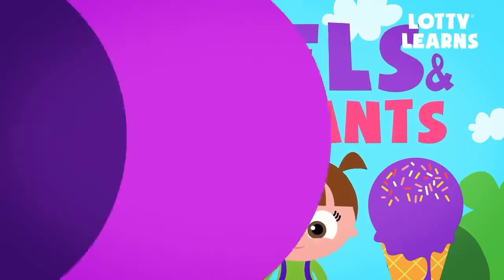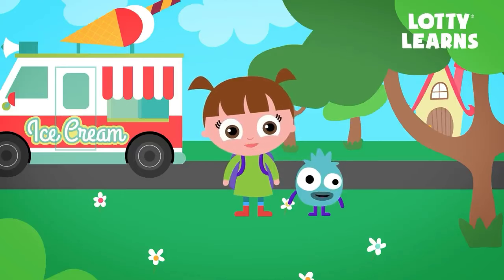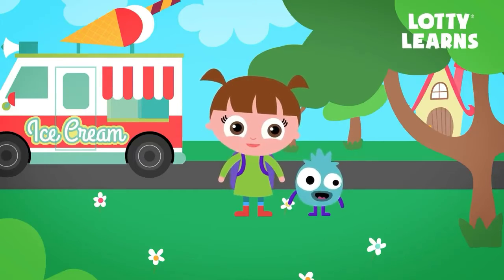Vowels and Consonants. Hi there! My name is Lottie. Today, we're going to eat some ice cream while we learn about vowels and consonants.